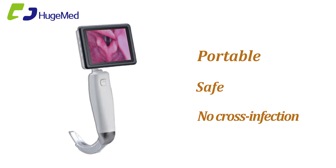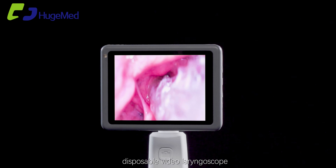Portable, safe, and no cross infection. Disposable video laryngoscope.